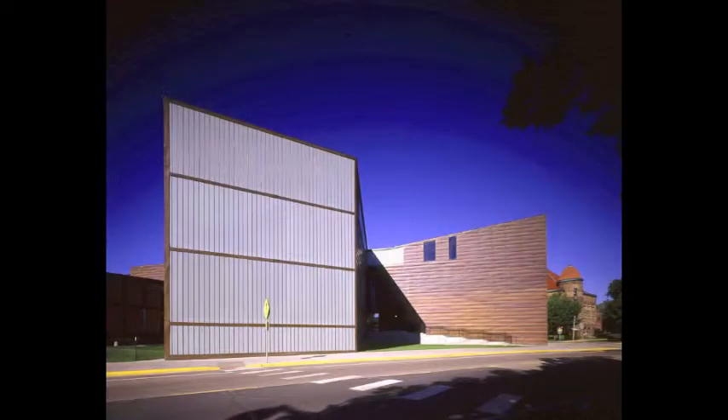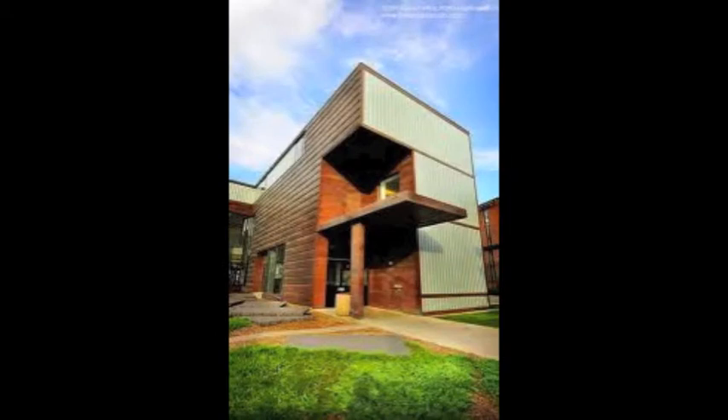Rolf Rapson Hall belongs to the College of Design at the University of Minnesota. It is named in honor of Rolf Rapson, a distinguished modernist and former head of the architecture school.